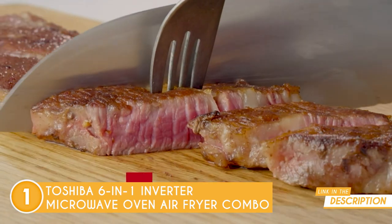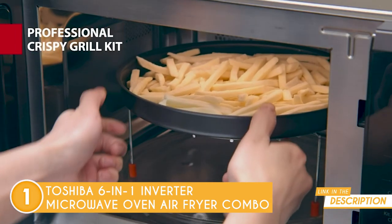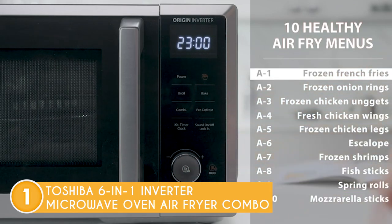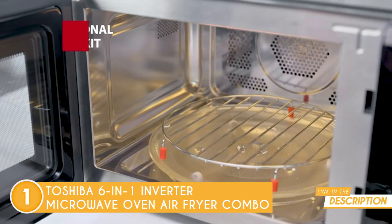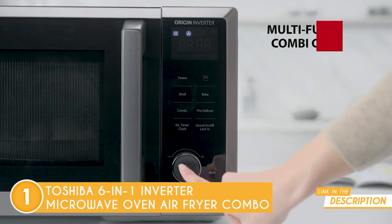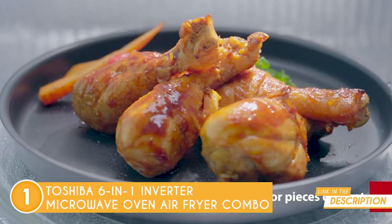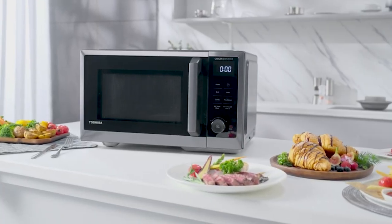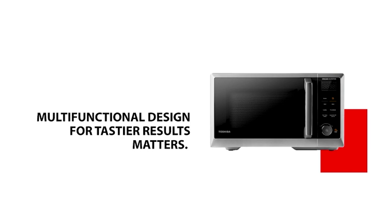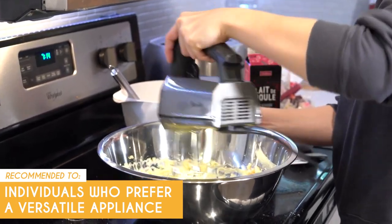It'll even save you energy with its state-of-the-art inverter technology for more even cooking. The user-friendly interface and spacious interior make meal prep easier than ever, from quick snacks to family dinners. Be aware, though, that this device has a 0.9 cubic foot capacity, which may not be enough for larger families or those who like to cook in bulk. The team recommends this for individuals who prefer a versatile appliance, since this oven offers six functions.